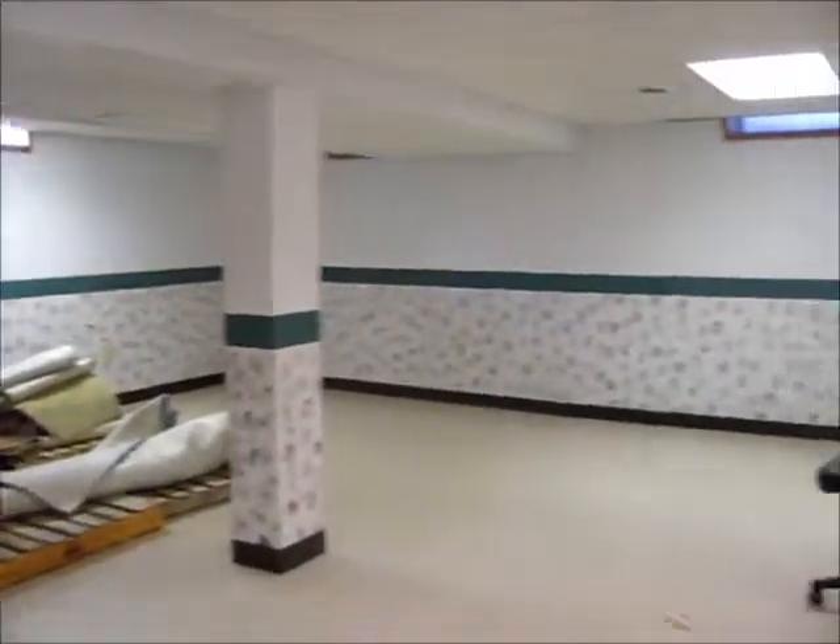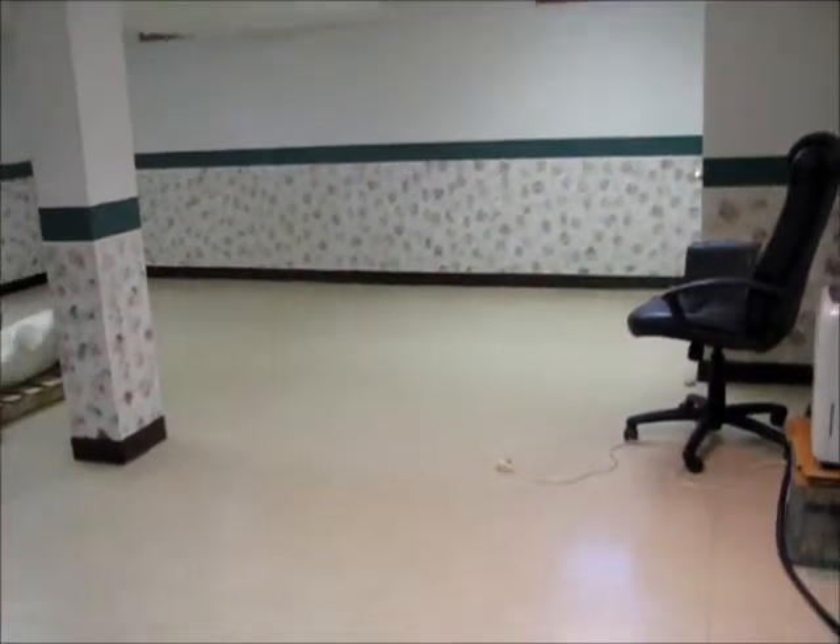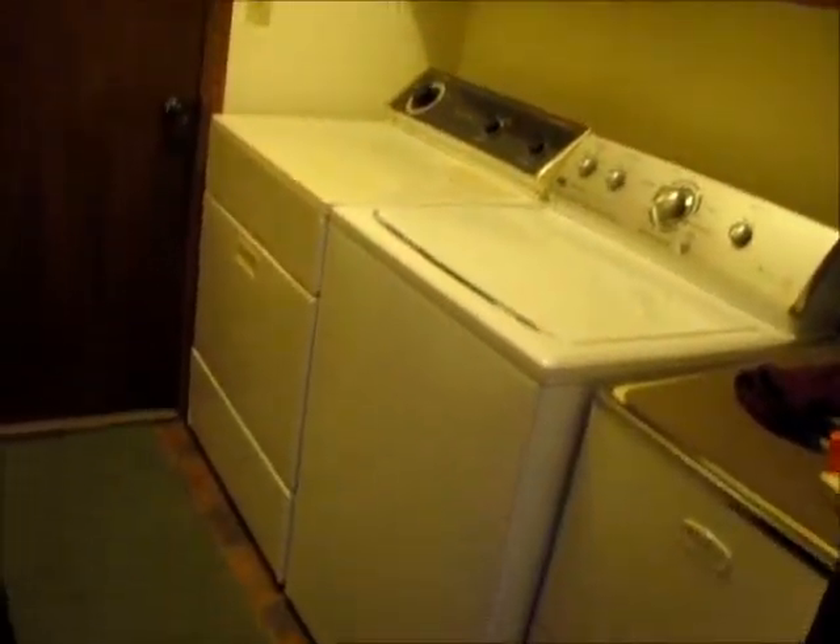The basement has a bright, beautifully finished rec room which is not currently being used. The house has a convenient first floor laundry.